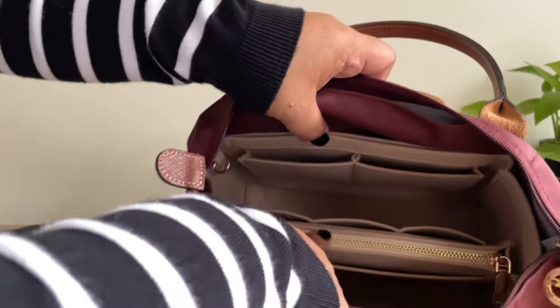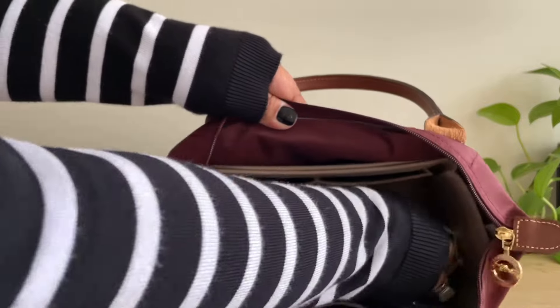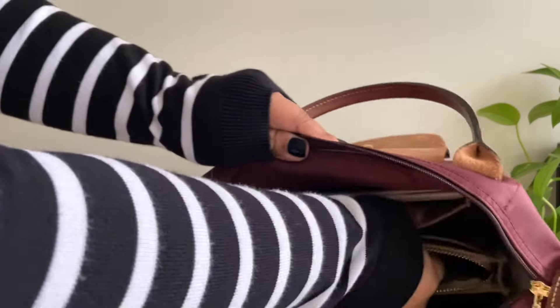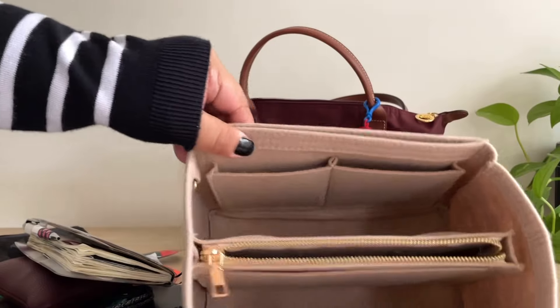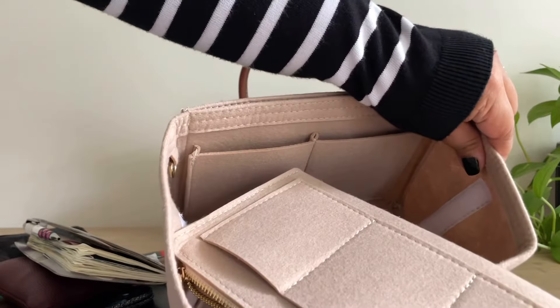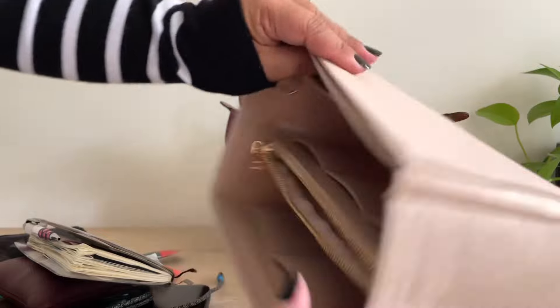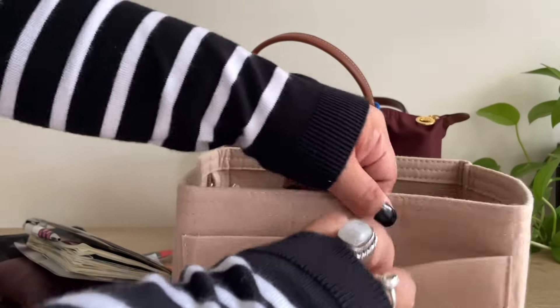And there's this zipper compartment here, and in here I just have my Hobonichi Weeks. Here's what the organizer looks like — I got this from Amazon. So it has all of these compartments here, and you can actually remove this section if you'd like. But I like to use this, and I love how it just keeps all of my things organized, especially the small items.